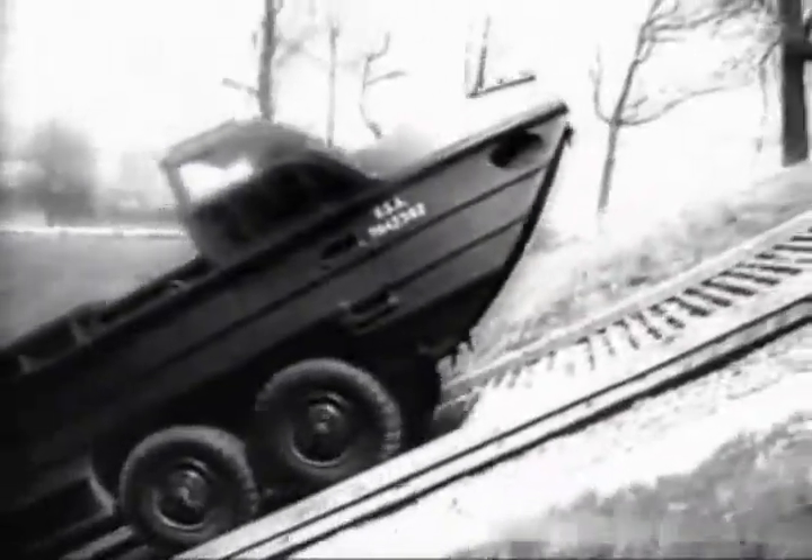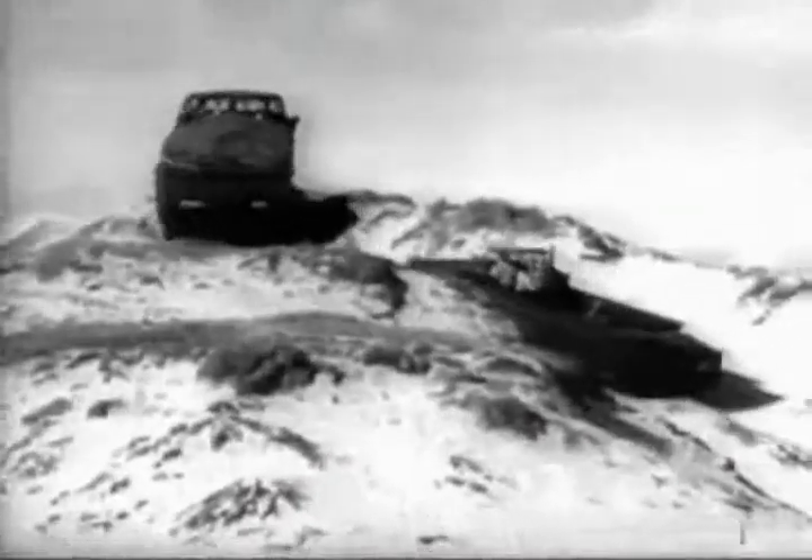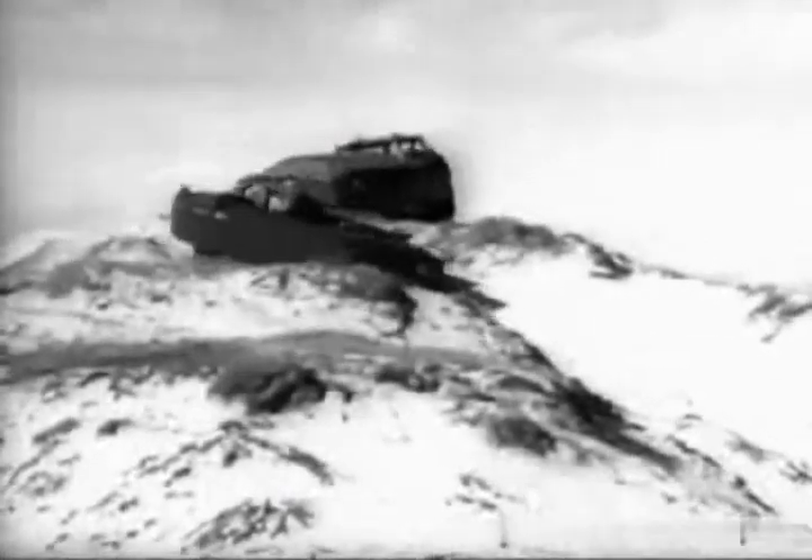Another feature of the new amphib with its all-aluminum frame and hull is its tires. They inflate and deflate automatically. On a hard surface they carry 50 pounds of pressure; on soft sand, the pressure is dropped to 11 pounds for maximum traction.